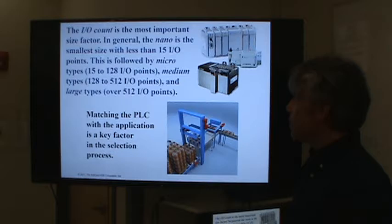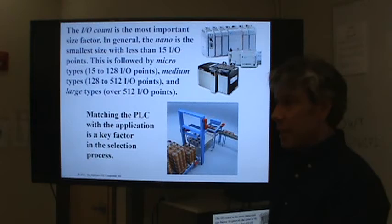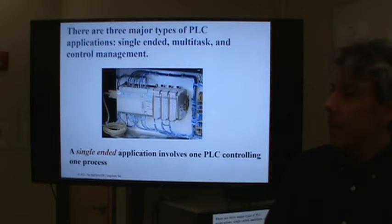So choosing the right PLC and matching it to the application is a very important point. If you think you know how many inputs and outputs you need, go ahead and double it at least to save your skin later.